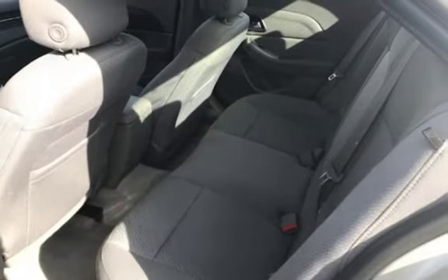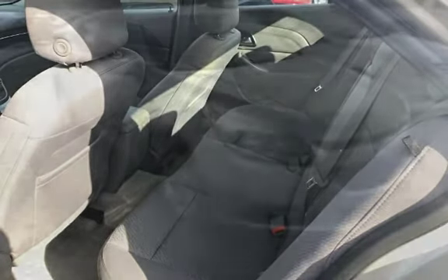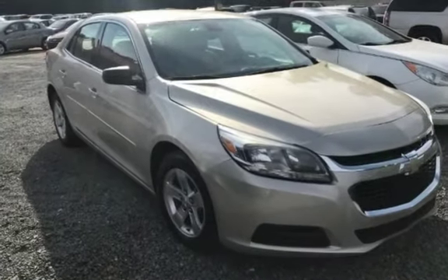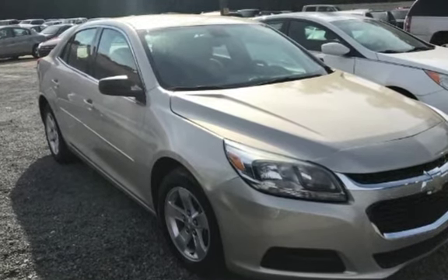Northwoods Automotive. 3733 Ashley Phosphate Road, North Charleston, South Carolina 29418. 843-330-0374.